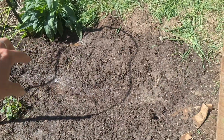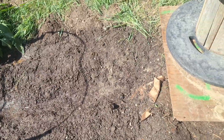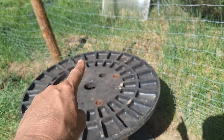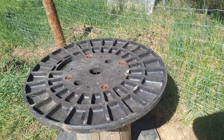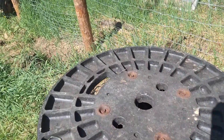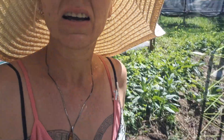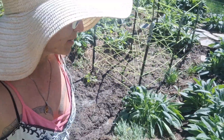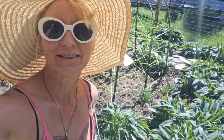I want to put a little 10-gallon fish tank right here, get some cheap goldfish, and use their water to water everything. Then I'll give the goldfish fresh water after watering. It'll be like a mini permaculture system.